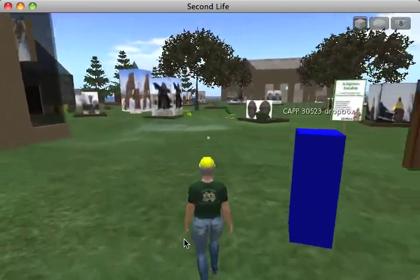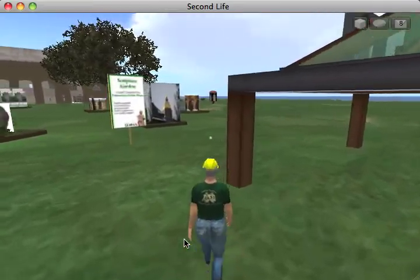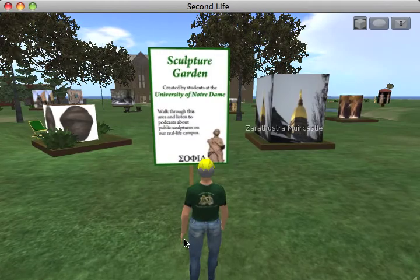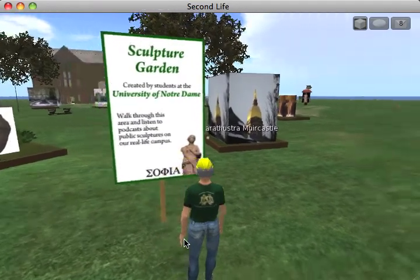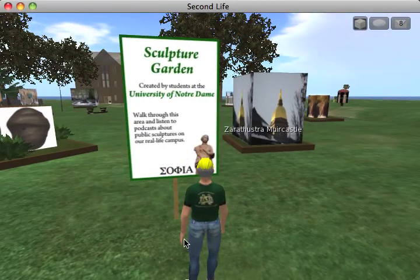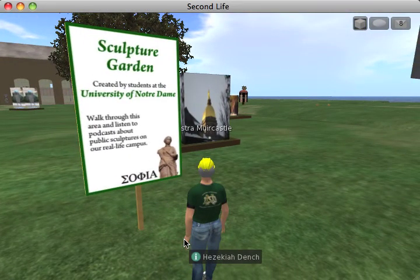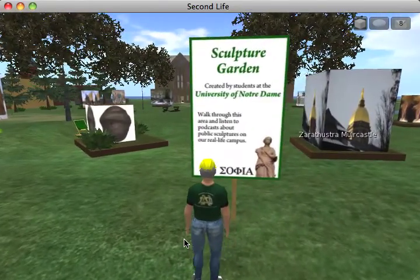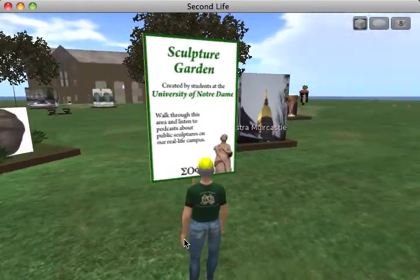Let's go now and look at the sculpture garden. There were a number of these posters around the island. We picked the name Sofia because Sofia was the goddess of wisdom — I thought that had some nice connection with learning. And we found a statue of Sofia and turned that into sort of our logo.